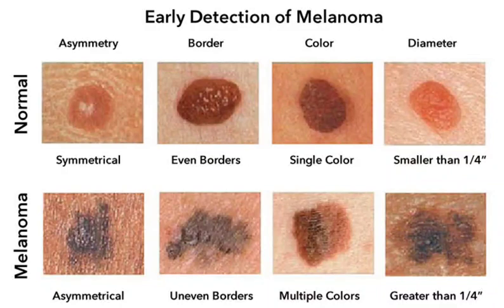The cancerous changes in melanoma can be divided into three stages. Stage 0: the melanoma is only in the top layer of the skin. Stage 1: the melanoma has spread to the deeper layers of the skin. Stage 2: the melanoma has spread to the lymph nodes. Stage 3: the melanoma has spread to other parts of the body.